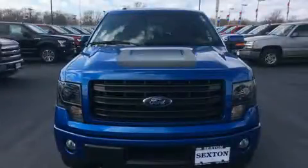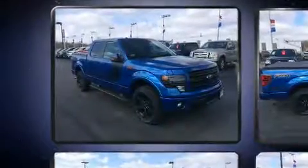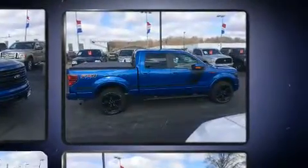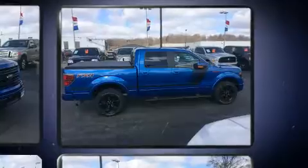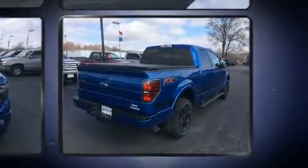Experience driving perfection in the 2014 Ford F-150 with just over 35,000 miles on the odometer. This truck refuses to compromise. All of the premium features expected of a Ford are offered, including variably intermittent wipers, a rear step bumper, and one-touch window functionality.